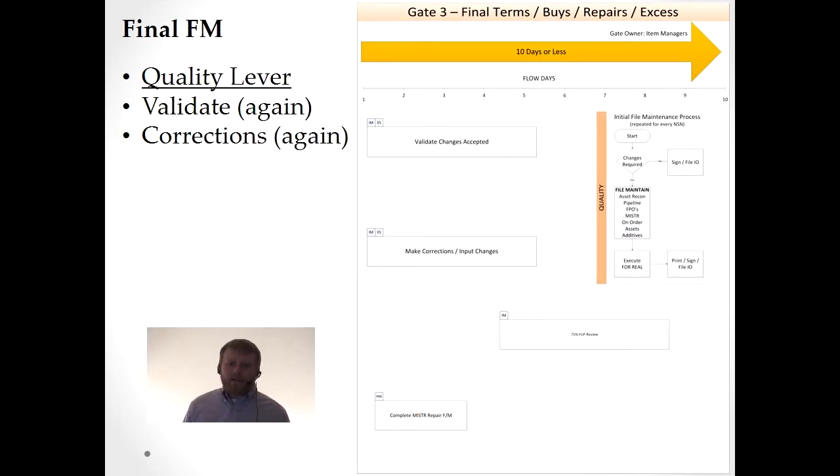Final file maintenance is gate three. Don't let the word 'final' confuse you — it's actually not the final. Typically, we had about 10 days to do a final, and I highlighted the quality lever again. We're doing the same thing we did in gate two: validating and correcting changes that should have been done in gate two, yet we're in gate three doing it again. So maybe our quality issues need to be revamped — and it's internal quality, not an audit from a different organization. It'll save us time, so let's fix that. Why are we making corrections again in a gate where we could save those 10 days?